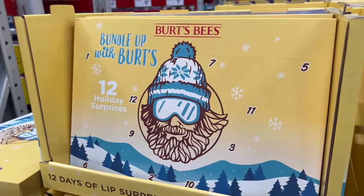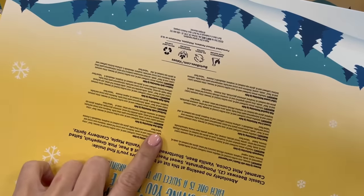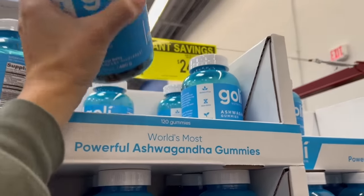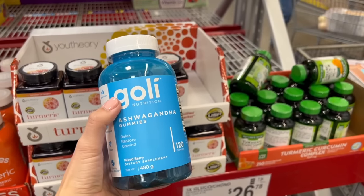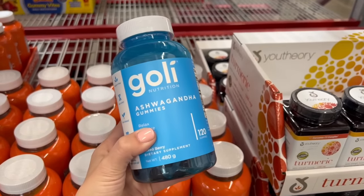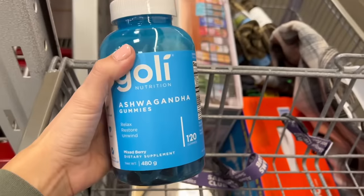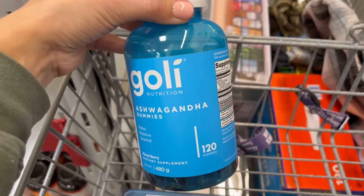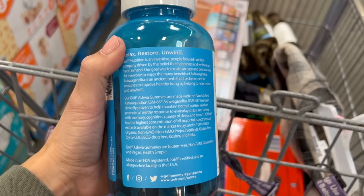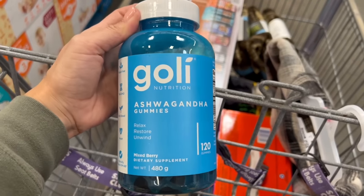For $20, if you know someone who loves Chapstick, they have Burt's Bees 12 Holiday Surprises Advent Calendar. Also $5 off the Goalie Ashwagandha gummies. This video is not sponsored, but Goalie must have seen my last Sam's Club video and sent me some to try after I mentioned thinking about them. I've been taking them and I do like them — their marketing strategy worked. They help maintain normal cortisol levels to promote a healthy response to everyday stress, which I need a lot of right now. I've been going through a divorce, so these have been helpful — maybe it's a placebo, but even the placebo has helped.